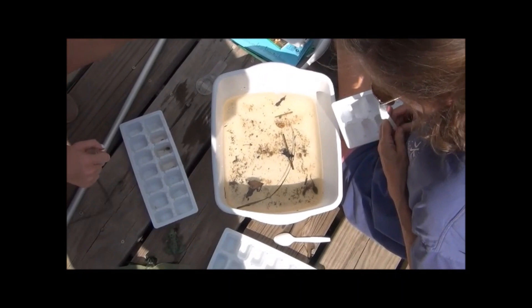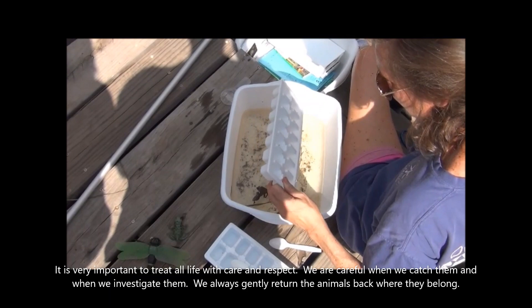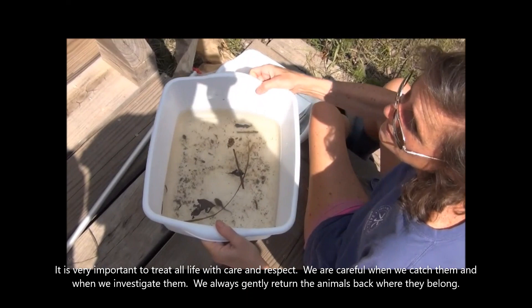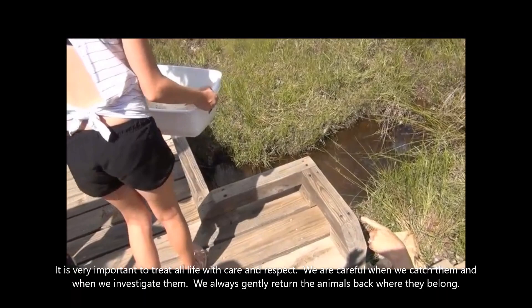One of the things we have to remember when we look at these critters is we have to put them back where they belong. So take them and put them back down there — just dump them out kind of over the edge. All these critters go back to the grass — dragonflies and salamander — we are putting them back.